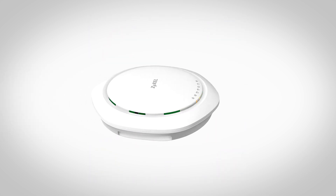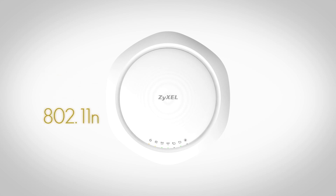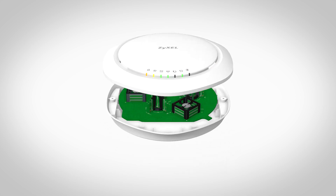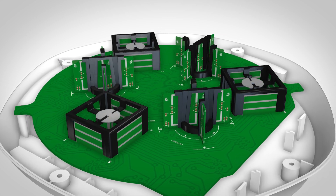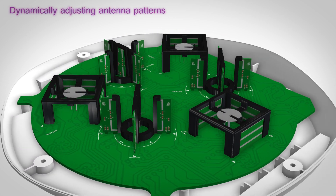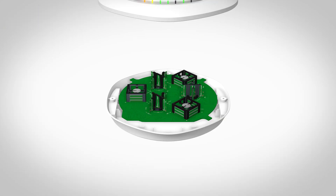With Zyxcel WAC6500 smart antenna technology, this is not a problem anymore. You can now migrate from wireless N to wireless AC without redesigning or adding APs to your existing network. The new groundbreaking smart antenna of the WAC6500 series solves this problem by dynamically adjusting antenna patterns to provide two times better performance than conventional antennas.